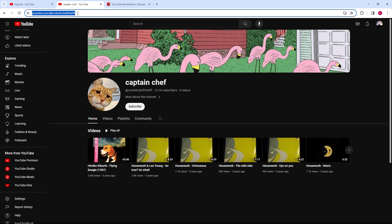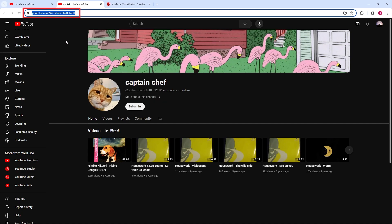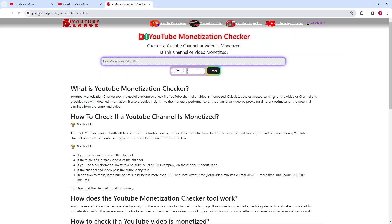First, navigate to the YouTube channel you're interested in. Once there, copy the URL from the browser's address bar. Next, open a new tab and go to whitelarge.com. Here, you'll see a field where you can paste the YouTube channel's URL.